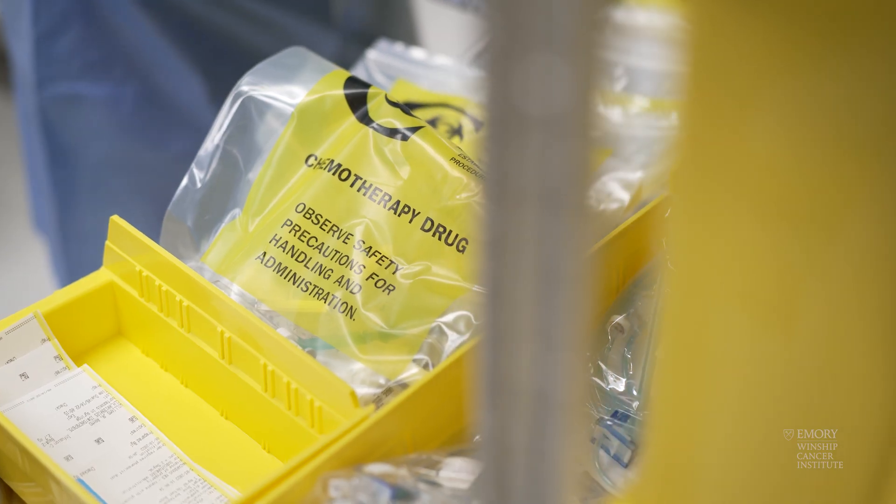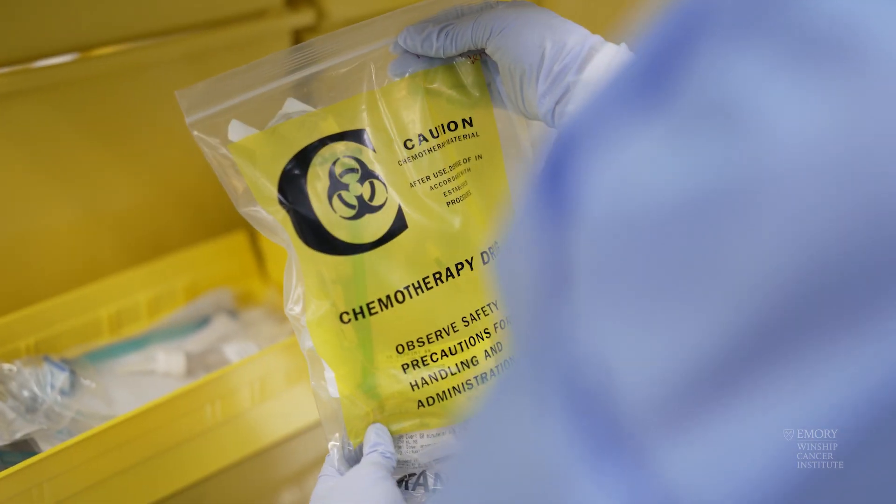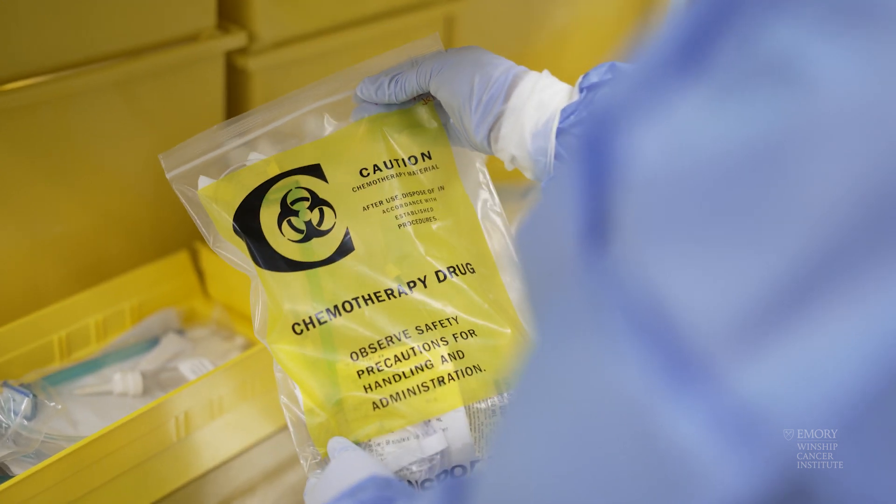The pharmacist will check those photos to make sure every step of the compounding process was done appropriately, and then once that medication is sent externally, we'll add a closed system transfer device to make sure that there's no leakage of any type of hazardous drug. Then two independent pharmacists will actually check the end product.